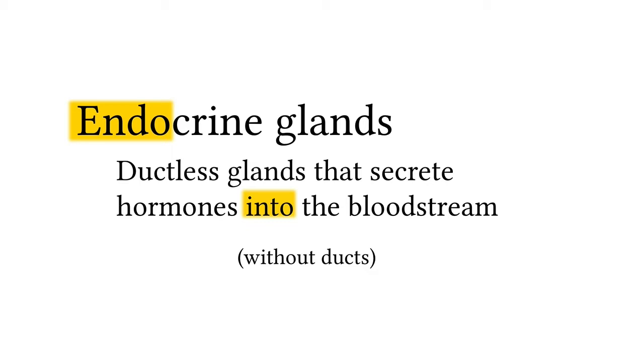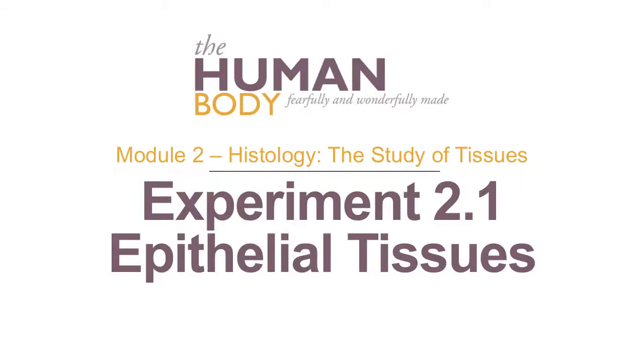Take a closer look at some examples of epithelial tissue in the next lab. Module 2 Histology: The Study of Tissues. Experiment 2.1: Epithelial Tissues.